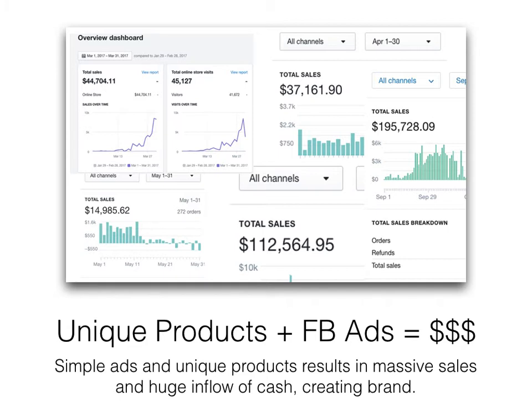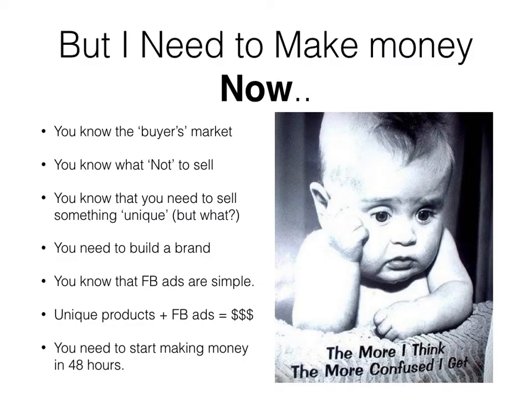One part of the last video covered knowing the buyers market — what not to sell, meaning stuff from AliExpress. You also know you have to sell something unique, something different, that not everyone else is selling, to build a long-term brand. Facebook ads are kept simple because we're not going to get into technicalities — we just need Facebook ads to run simple traffic. Unique products and Facebook ads make money.